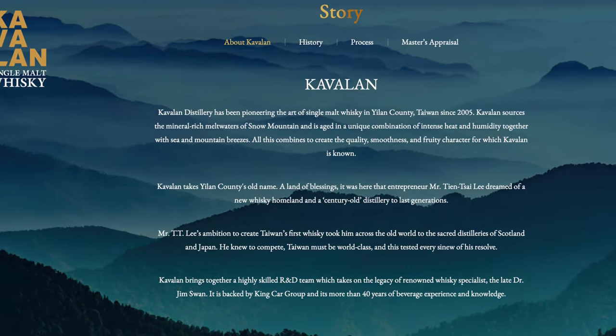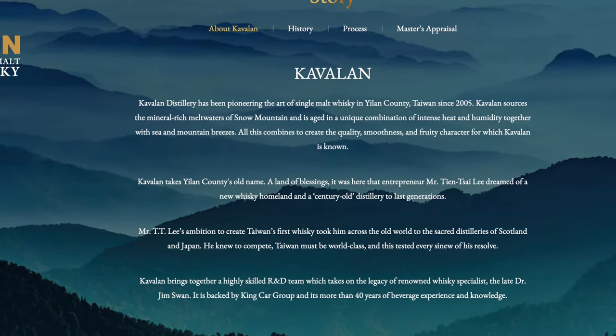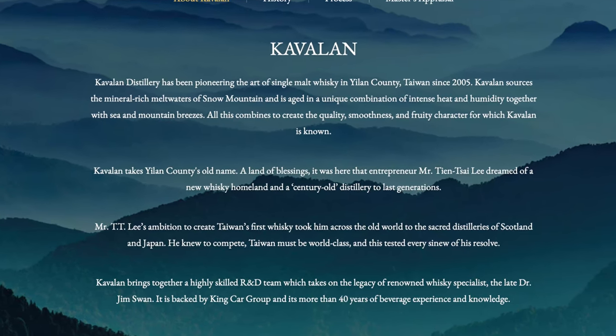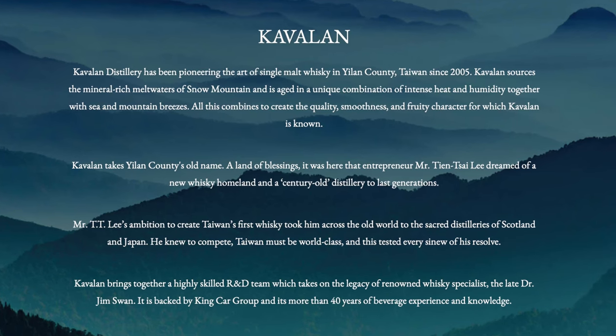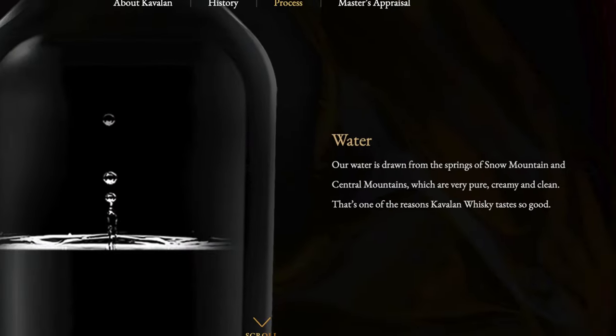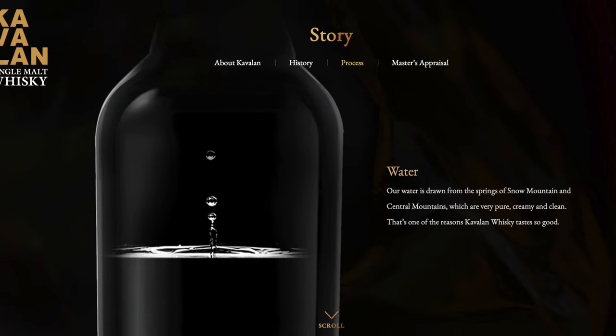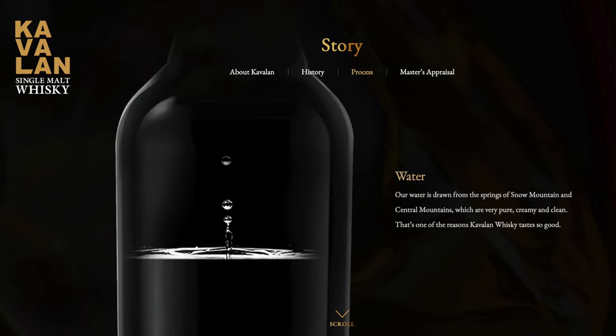The Kavalon Distillery was founded in 2005. It's located in Yilan County, Taiwan, which has a subtropical climate — meaning this whiskey is matured in a very hot and humid place. This location was picked because it has great water sources, and as you know, water is such a critical part of any whiskey. Anytime you can get water coming from a clean mountain source like the central mountains of Taiwan, that's a good thing.